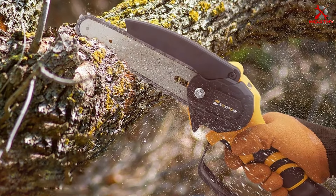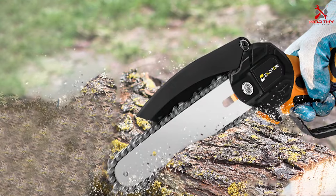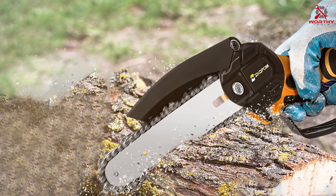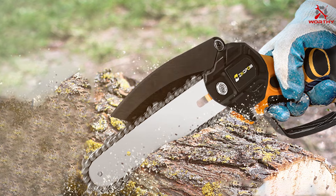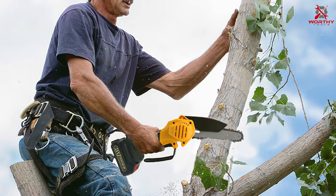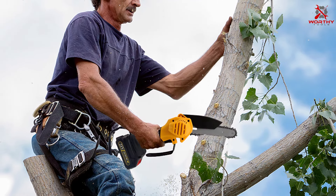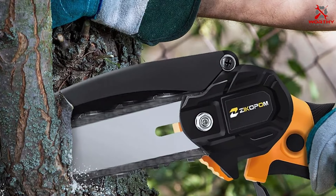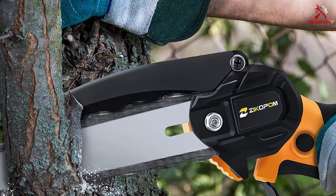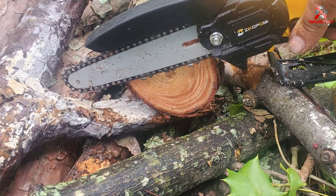Our final contender is the Zika Pomi Six-Inch Cordless Chainsaw — a compact solution for your cutting needs. The design is ergonomic with a comfortable grip and a well-balanced body. Zika Pomi has crafted a durable tool built to last, featuring a six-inch bar and chain suitable for pruning, trimming, and light cutting tasks. The cordless operation eliminates the need for cables and fuel, providing flexibility and convenience. The 18V battery offers decent runtime for typical use, with a user-friendly design and tool-less chain tensioning for quick adjustments.